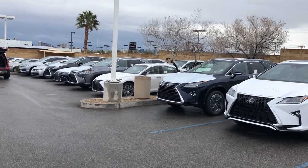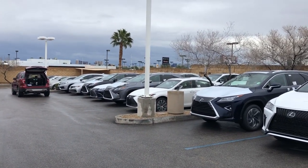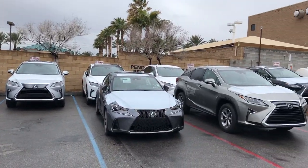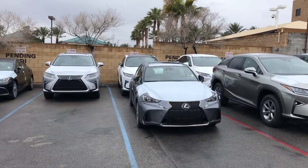Hello everyone, it's Thomas Alexis of Las Vegas. Welcome to our back lot — that's for all the cars that just came in. We got a lot of cars that just came in yesterday.